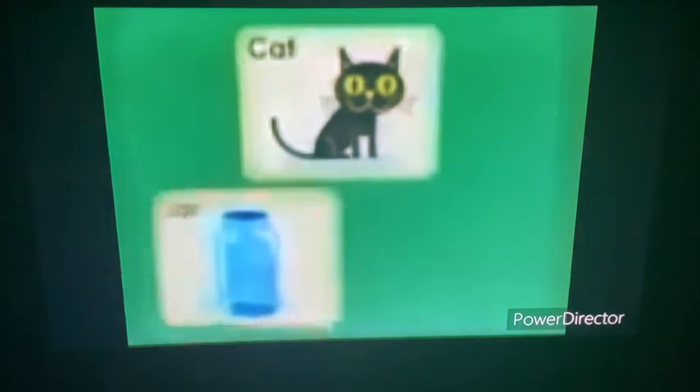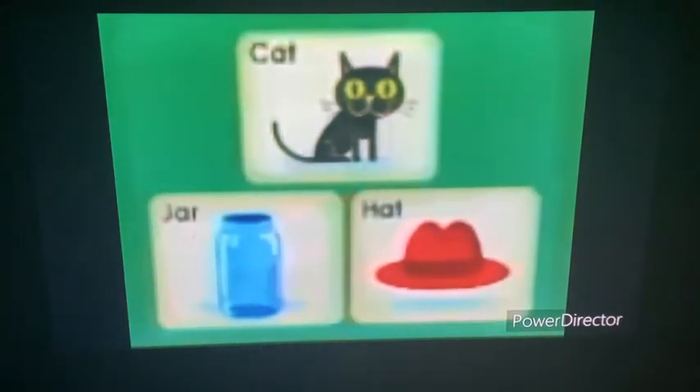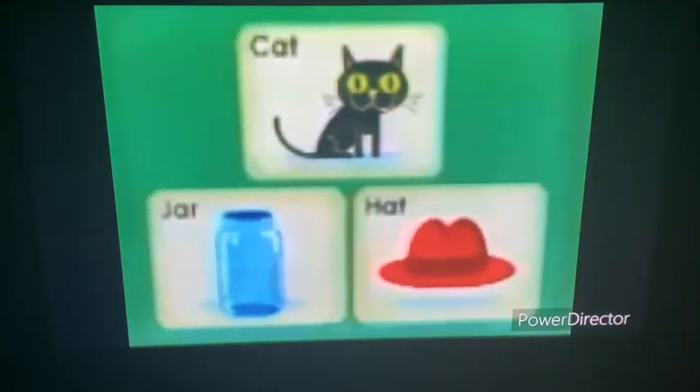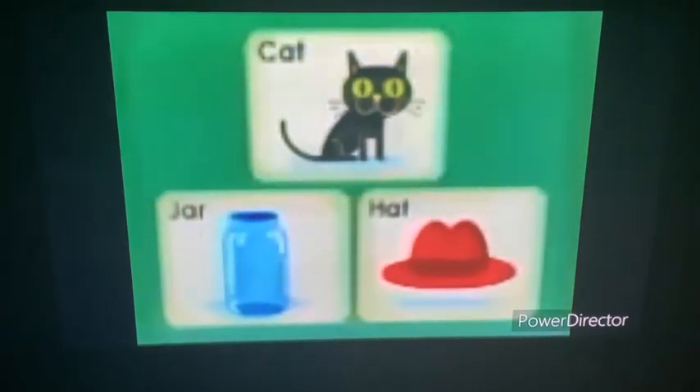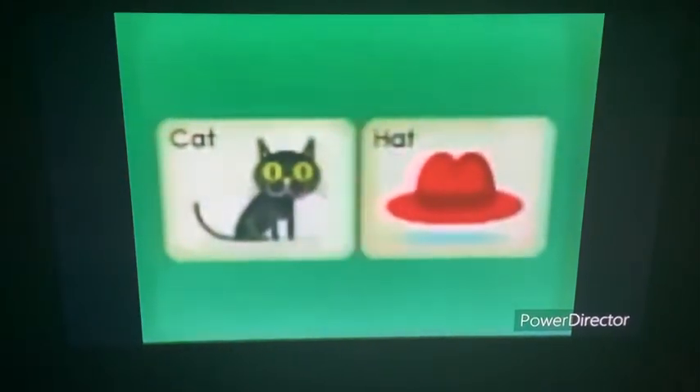Here we have a jar and a hat. Which one of these rhymes with cat? Jar or hat? Hat! Correct! Hat sounds like cat — they rhyme!